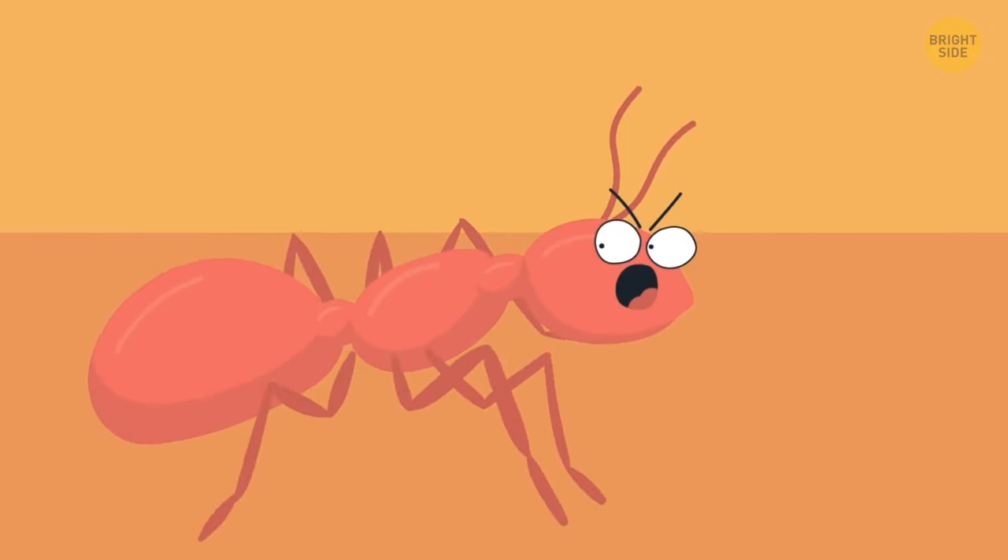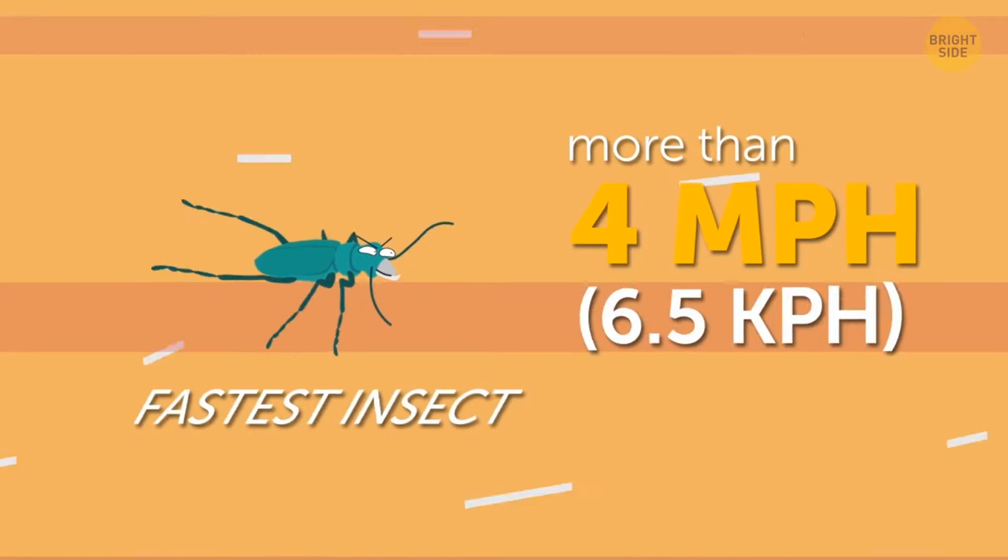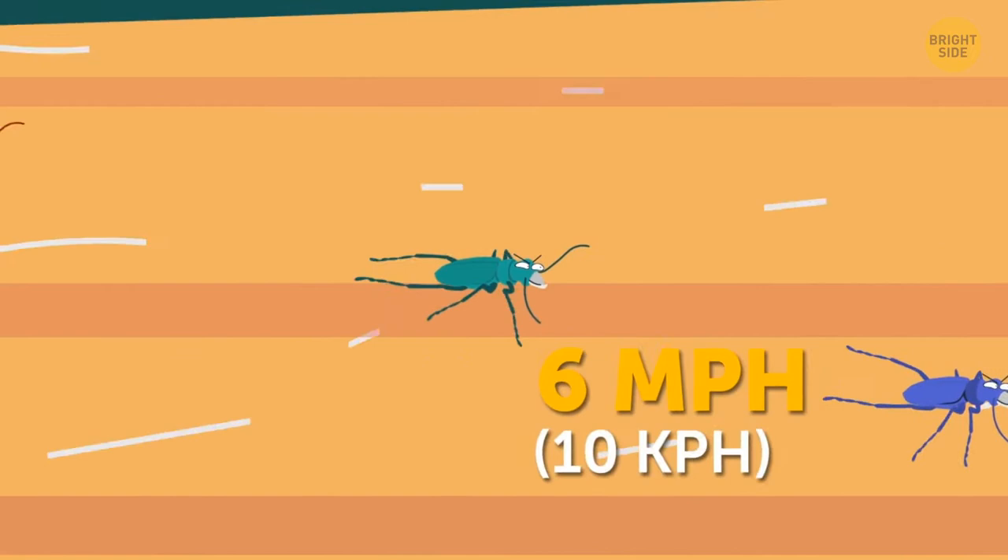Out of nowhere, another bug sprints right by it, leaving a dust storm behind. It's the Australian tiger beetle, and it's one of the fastest land insects on Earth. It can run at more than 4 miles per hour. Some beetles of the same species are even faster and run at around 6 miles per hour. Don't worry about its wings — they're just for decoration. It doesn't even fly. It doesn't need to.